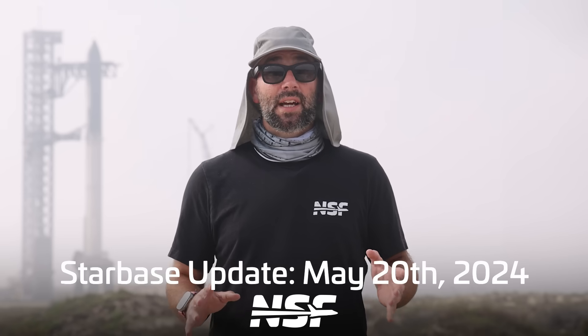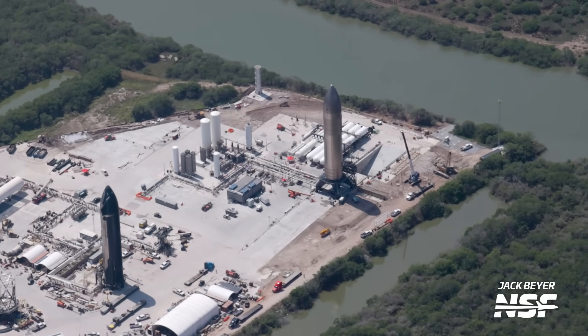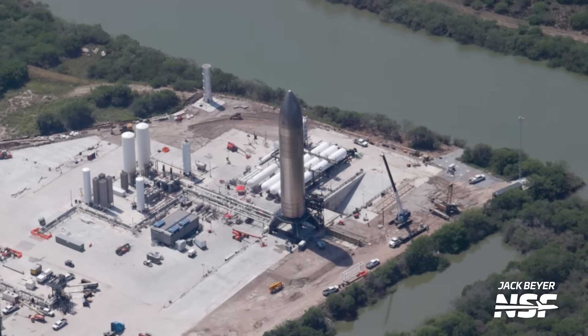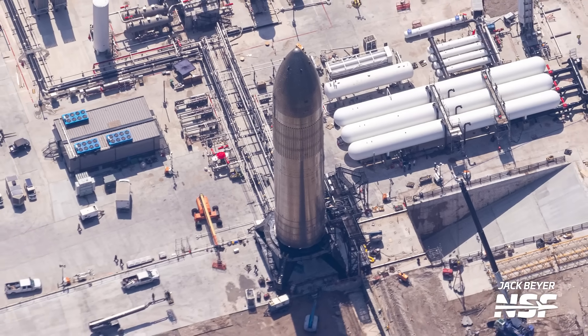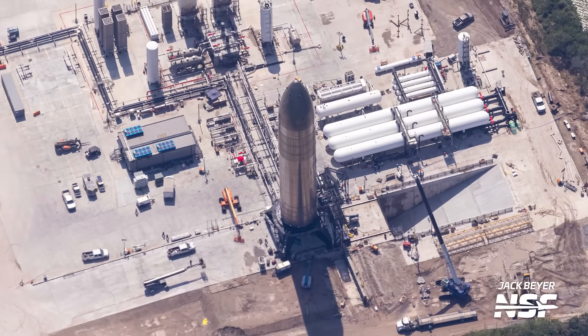Let's start our recap with Ship 26, still on the static fire stand perched over the new flame trench. Ship 26 still hasn't done any cryo testing here, but it remains to be seen what SpaceX's plans are — will it do a cryo and maybe even a static fire on this new stand? This stand is pretty cool because all SpaceX has to do is drive two SPMTs underneath it and move it into the high bay if they want to put a ship on or take one off — no crane needed.